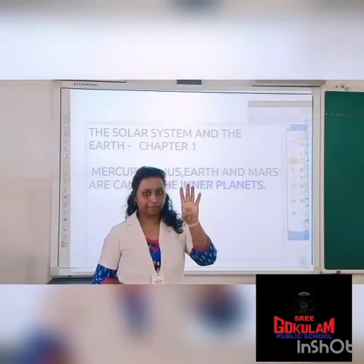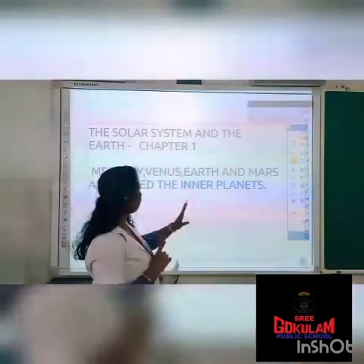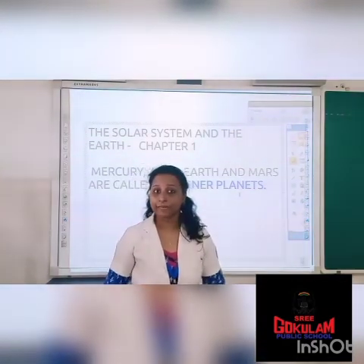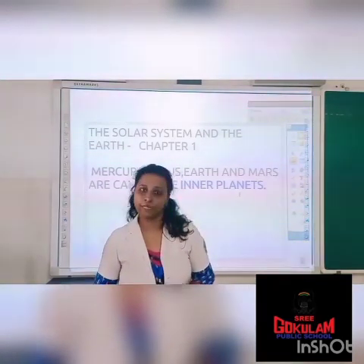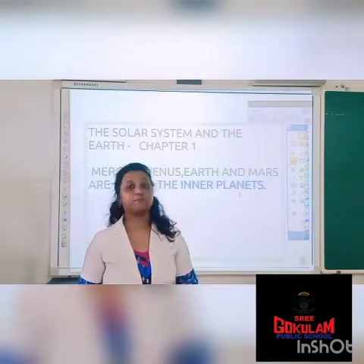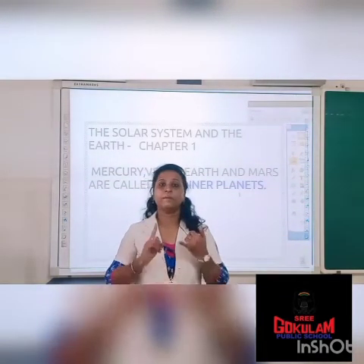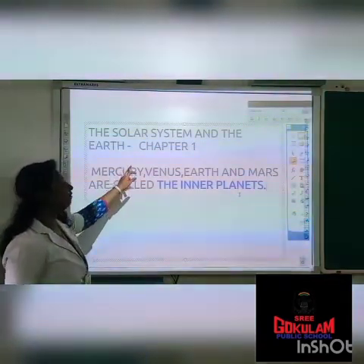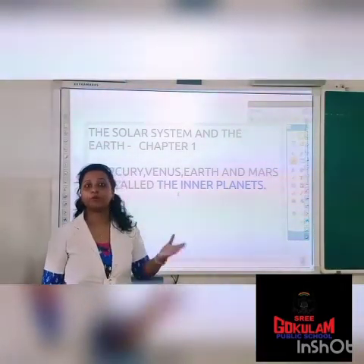We have discussed four planets: Mercury, Venus, Earth and Mars. These four planets are called inner planets. Why are they called inner planets? Because these four planets are very much close to the sun. Mercury, Venus, Earth and Mars are called inner planets because they are very close to the sun.